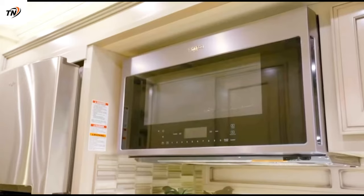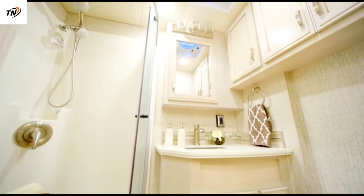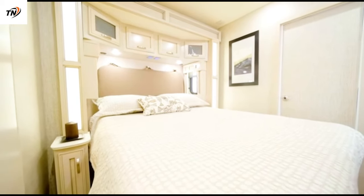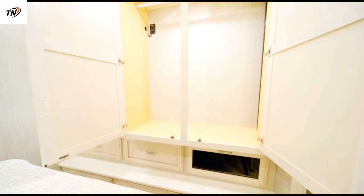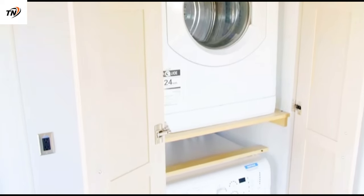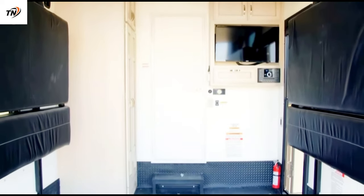A soft-touch vinyl ceiling helps keep the interior quiet. The standard luxury vinyl floor tile in the living area, kitchen, bedroom, and bath can be replaced by optional wood plank-look vinyl tile if desired. Carpeting is standard in the slideout floors and is an option for the bedroom floor.